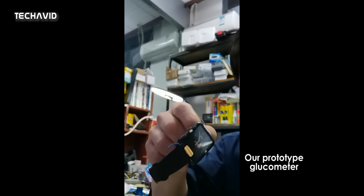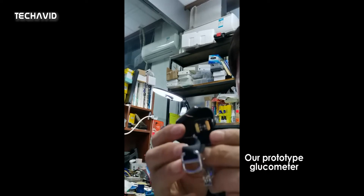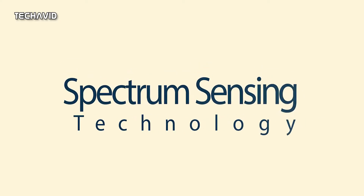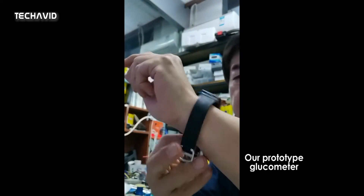They hope to showcase the technology next month at CES 2022. According to a press release, the smartwatch relies on an in-house and patented spectrum sensing technology that can accurately measure glucose levels in someone's bloodstream through their skin.